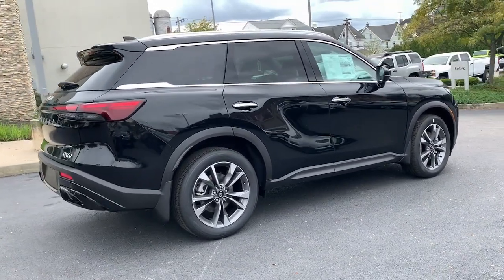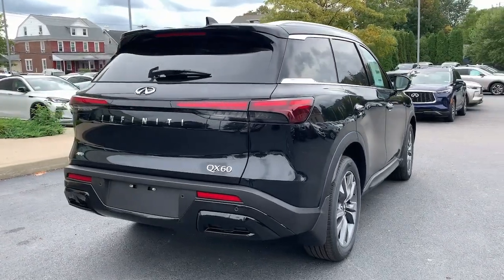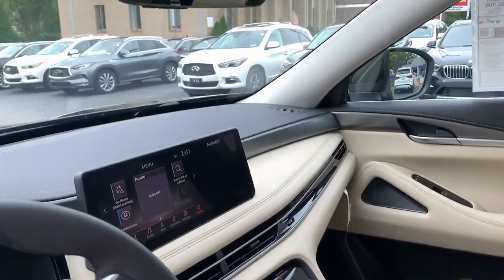Heated steering wheel. Pre-collision system. Panoramic roof. Lane departure warning. All-wheel drive. Sun moonroof. Keyless entry. Navigation system. Keyless start. Power liftgate.